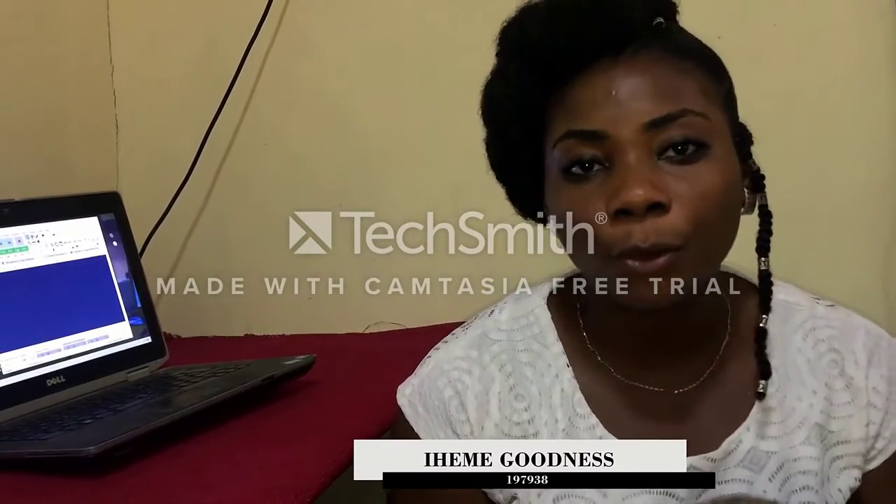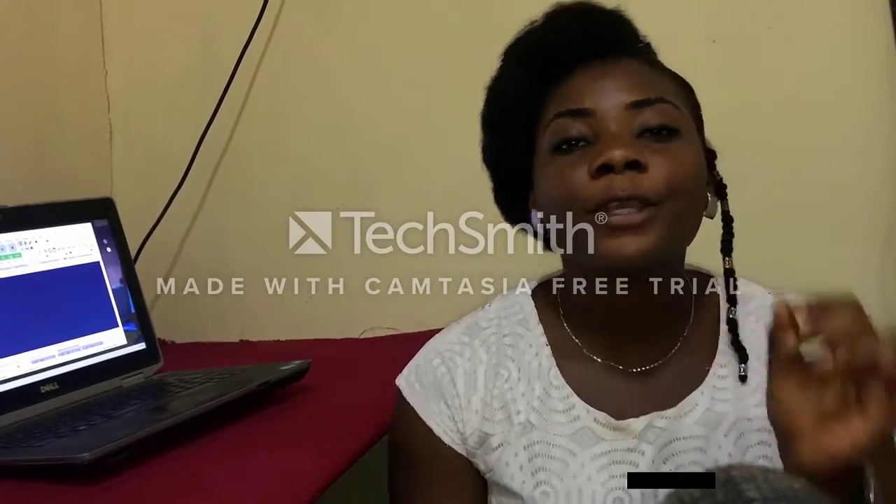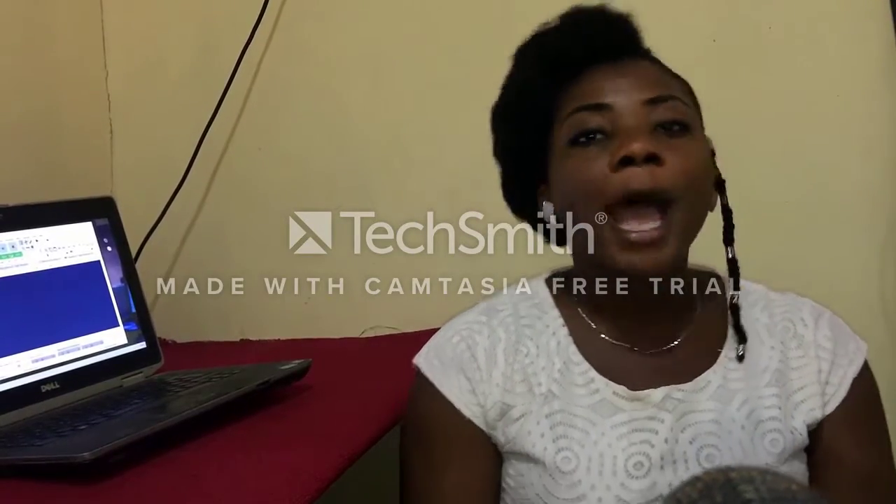Hello everyone, my name is Yeme Goodness and you are welcome to the Good Day Goodies food blog. Today we will be talking about a very special homemade drink called hibiscus tea, but popular in Nigeria as Zobo drink.